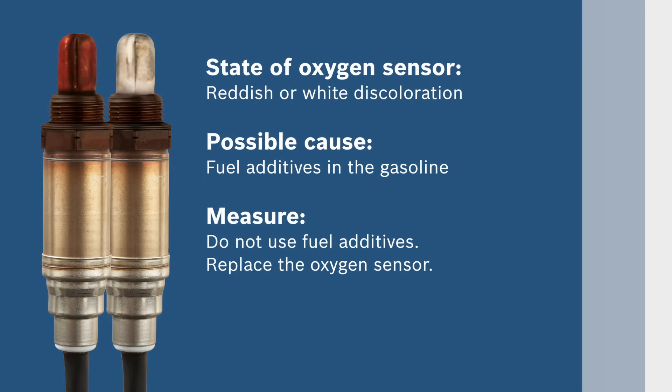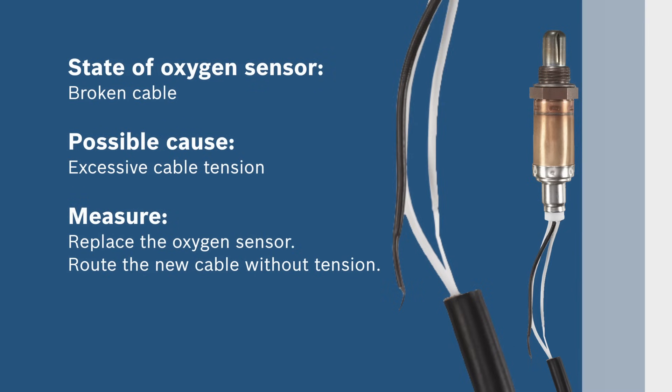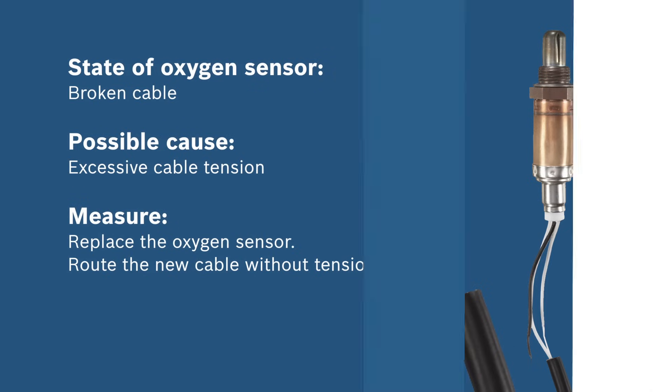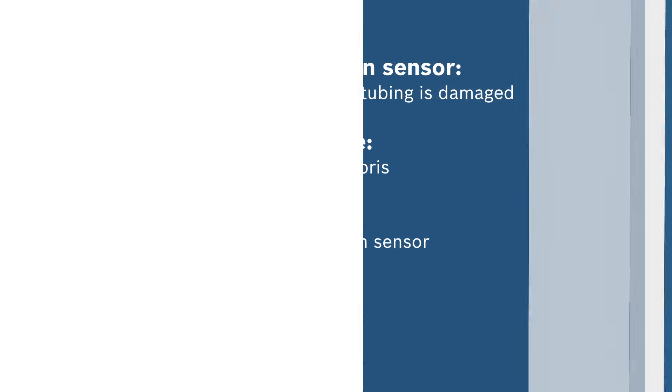Fuel additives in gasoline can cause an oxygen sensor to have a reddish or white discoloration. If your oxygen sensor shows these characteristics, replace it and stop using fuel additives. A broken cable on the sensor can be caused by excessive cable tension. Replace the oxygen sensor and route the new cable without tension. You may also need to replace an oxygen sensor if road debris has impacted and damaged the sensor's molded cable tubing.